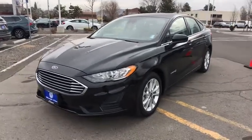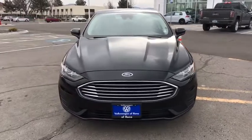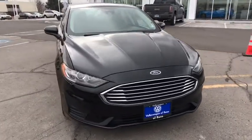Looking for the right vehicle? Check out this 2019 Ford Fusion Hybrid. You can have both impressive power and great economy in a Fusion.